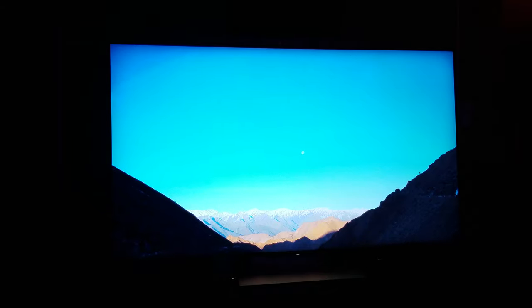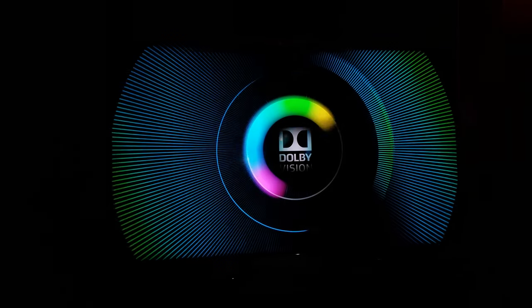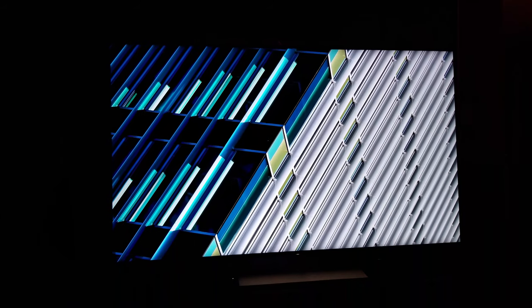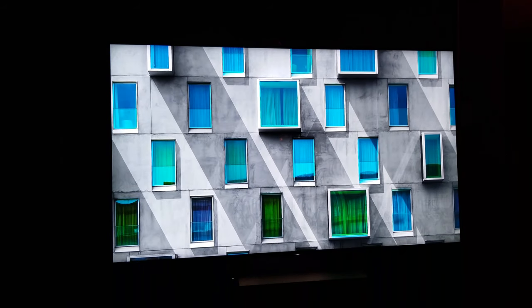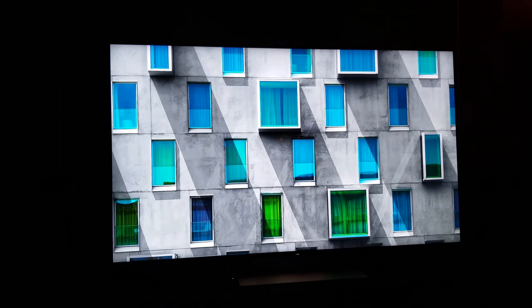A lot of people just use Game Mode, but if you're like me and want the best detail, I think Cinema Pro has a better picture quality in HDR gaming than Cinema Home does.